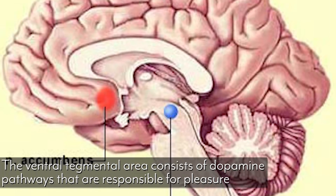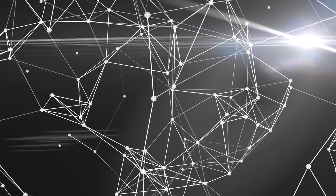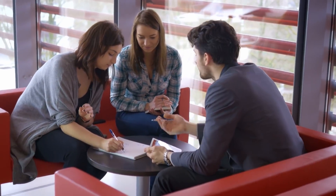Then we've got the ventral tegmental area, which is strongly associated with dopamine responses. Dopamine is our feel-good or reward sense. If we have issues with the ventral tegmental system, it disrupts the dopamine system and what actually feels good or doesn't. Then we have the prefrontal cortex, which is involved with future thinking — and thinking about the future equals anxiety a lot of times. Enlarged or highly active prefrontal cortexes, like we have in this day and age, have a strong correlation with anxiety.